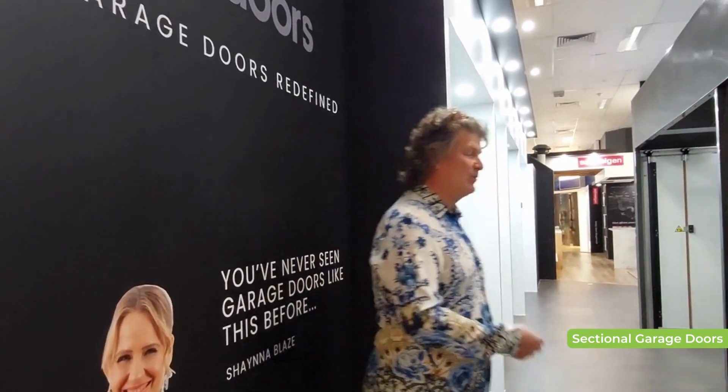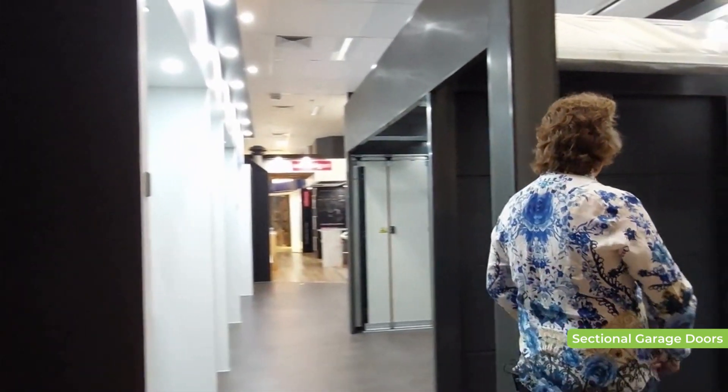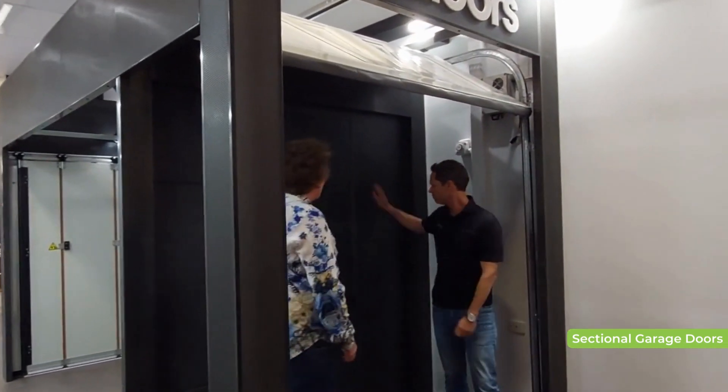Chris, we know 4D Doors are all about redefining the garage door, but please, can you tell us about the sectional door? Tom, we're about redefining the whole garage door space, and we're really proud to show you why our flagship product is our sectional garage door.